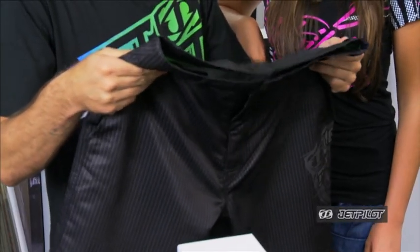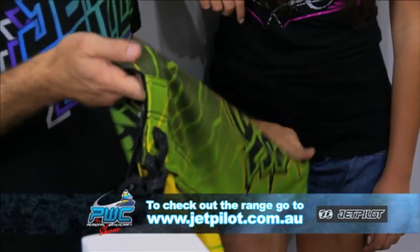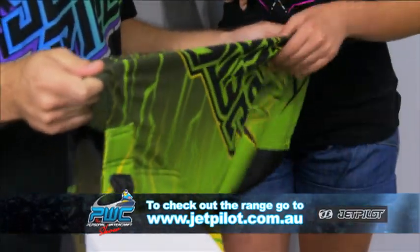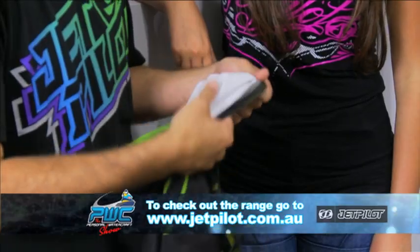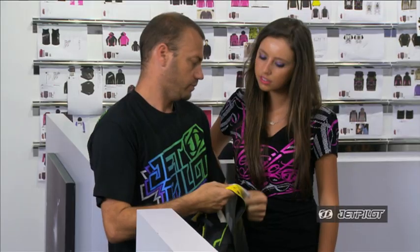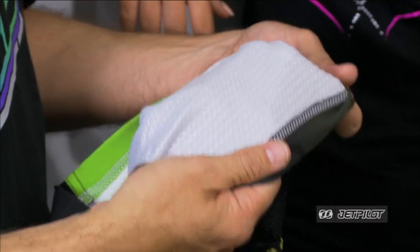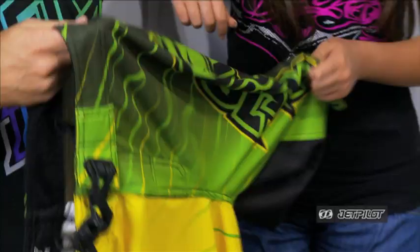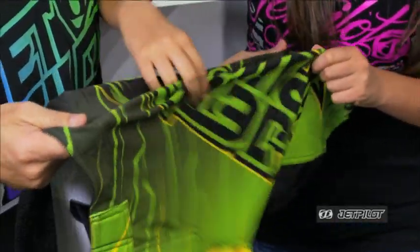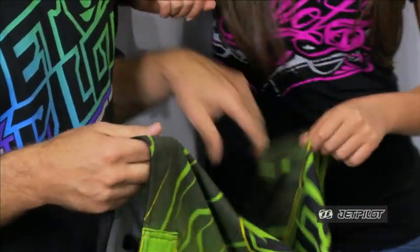Another innovation for 2013 is the Immersed Board Short. It's a super stretch board short — nice and stretchy — but it also features this X mesh. Basically, it keeps less fabric on the body, which means less rash. Really good if you're in the water for long periods of time or getting in and out frequently. It's a really lightweight short, nice and stretchy, with great vibrant colors and really good quality.